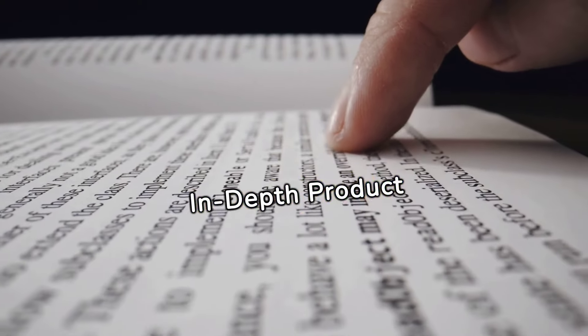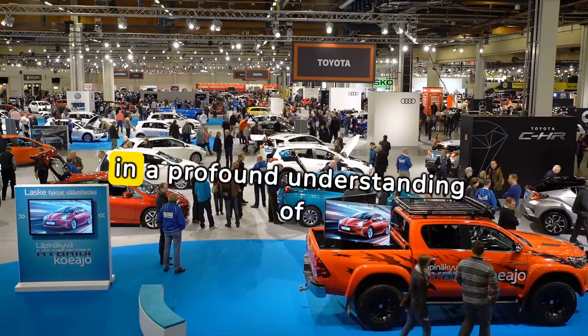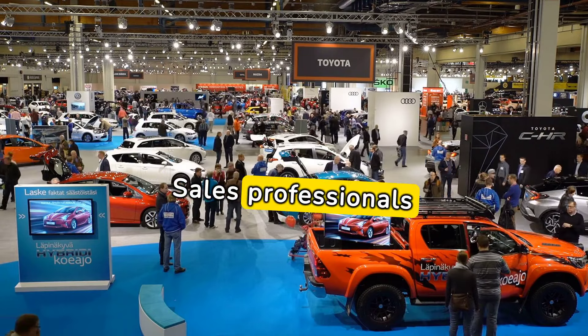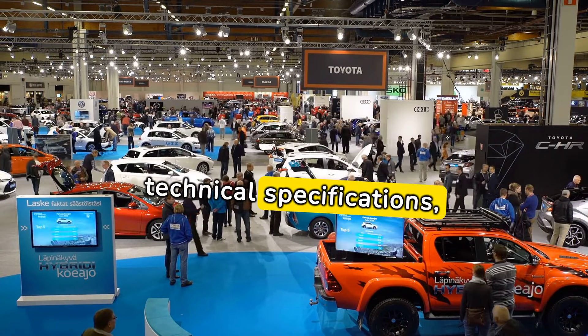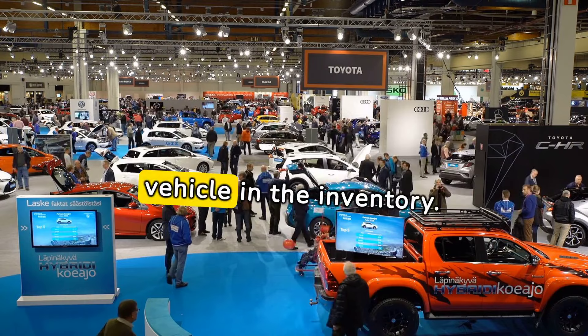In-depth product knowledge: The cornerstone of automotive sales mastery lies in a profound understanding of the products. Sales professionals must go beyond basic features, delving into technical specifications, performance details, and the unique selling points of each vehicle in the inventory.